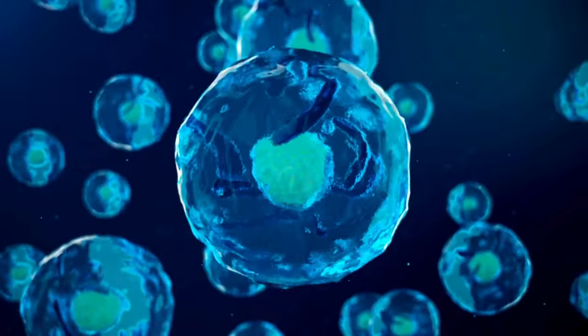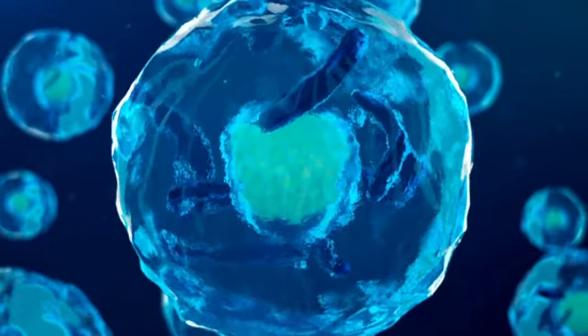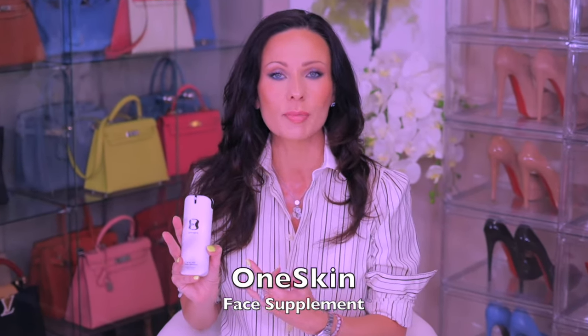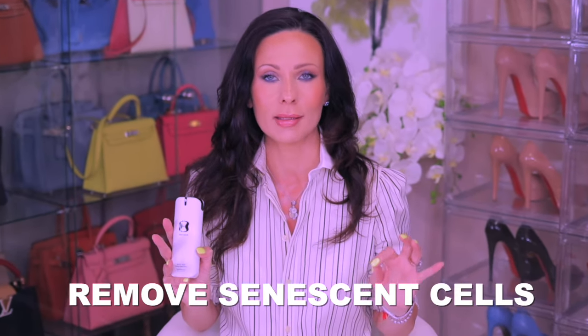Senescent cells are cells within your body that continuously grow without ever dividing or dying. These cells not only take up space and real estate in your skin, but at some point they start releasing secretions and start affecting the neighboring cells. So of course you want to get rid of them. This face supplement by OneSkin was specifically designed and patented to remove senescent cells.